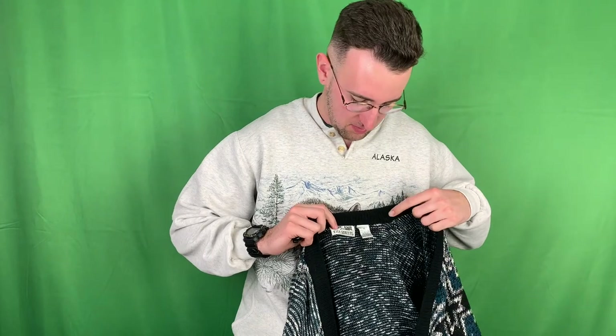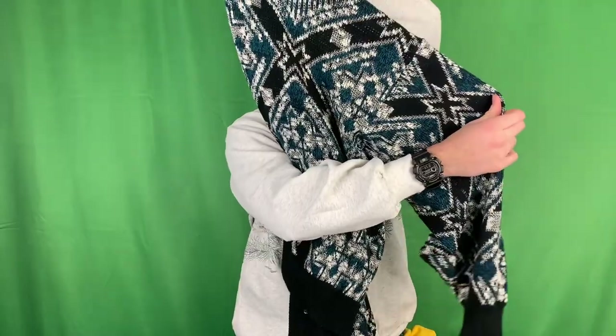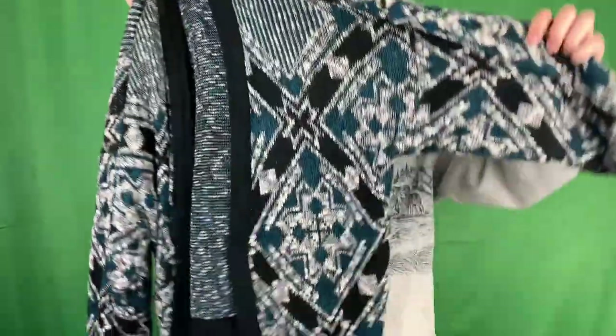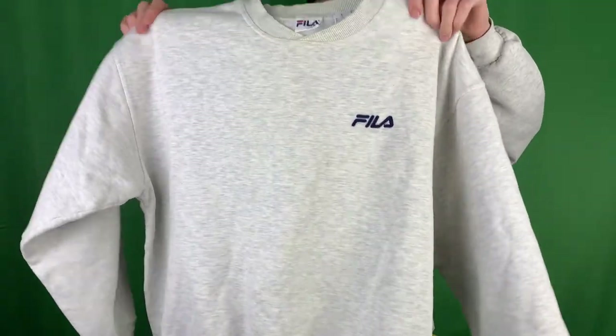I'm going to try to rush through these so the video's not too long. This one's from the brand City Streets, size XL - got some cool patterns on the front, back, and sides. Nice blues, blacks and whites. Abstract, I guess you can call it. Got ourselves another Fila crew neck - a little Fila head on the side, almost like the Nike side check crew necks. This one's size large, nothing on the sleeves.